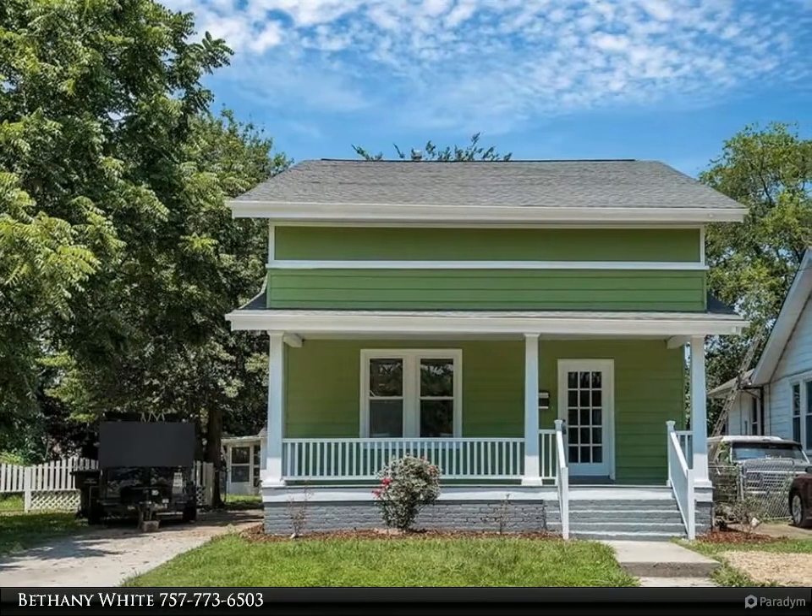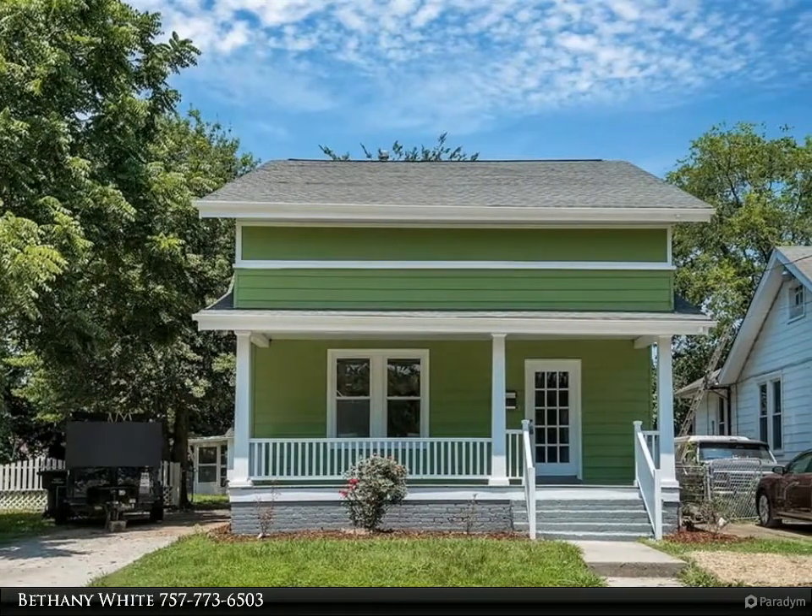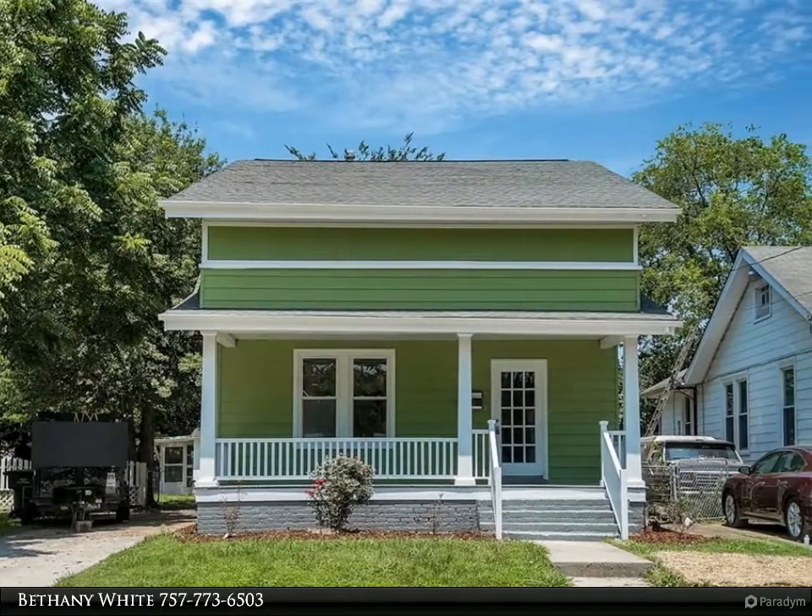This Berkshire Hathaway Home Services Towne Realty property video is presented by Bethany White.